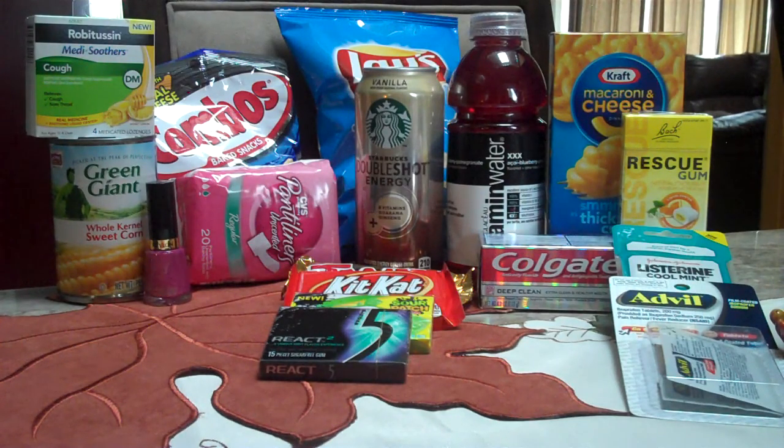On top of our can of corn, we have Robitussin Medi-Soothers 4-Count on sale for $1.49 and you get a $1.49 ECB. This is a decent moneymaker because there's a $1 off one any Robitussin product coupon in the 11/2 Red Plum. Basically, they paid us $1 to take out the little Robitussin 4-Count — considering how small it is and you get $1 off it, it's a very cool deal to get.